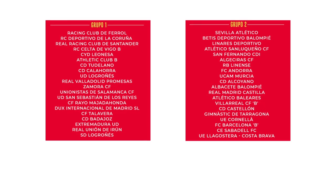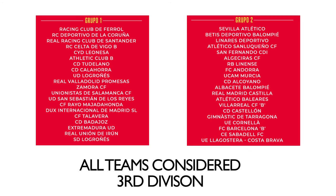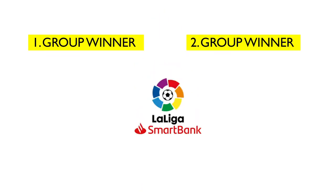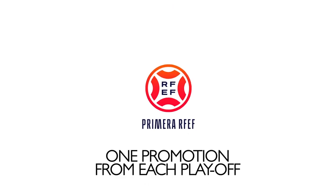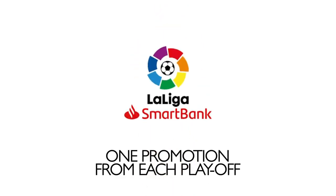Despite being two separate groups, all clubs are defined as third division clubs. The winners of both groups, after 38 rounds of matches, gain promotion to the Segunda division. Meanwhile, the second to fifth place teams in both groups enter playoffs within their respective groups, with two more teams gaining promotion to the Segunda.